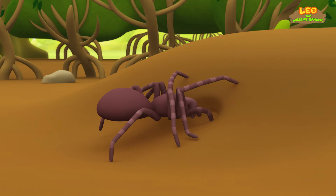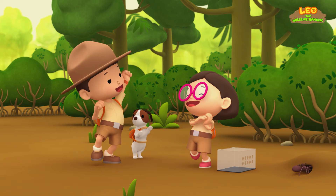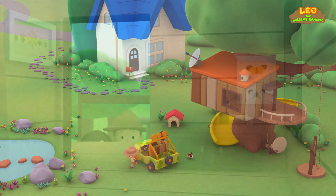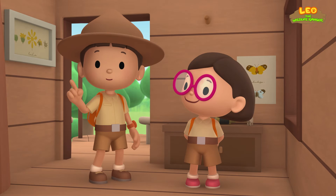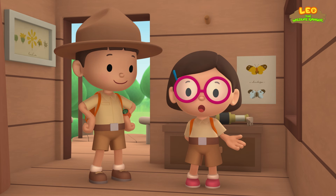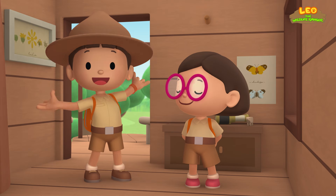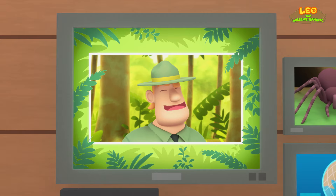Look — it's digging a burrow to live in! We did it! We found a home for the Goliath Bird Eater spider! Hooray! We found a Goliath Bird Eater spider in our garden. We learned that Goliath Bird Eaters dig burrows in the ground and that they live in the rainforests of South America. So we brought the spider back to the rainforest, where it made a new burrow to live in. Good job, children! You did it! You are amazing wildlife rangers!